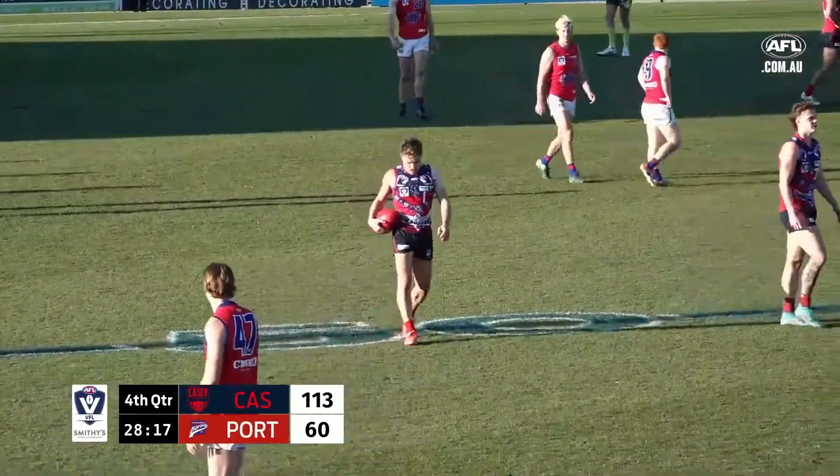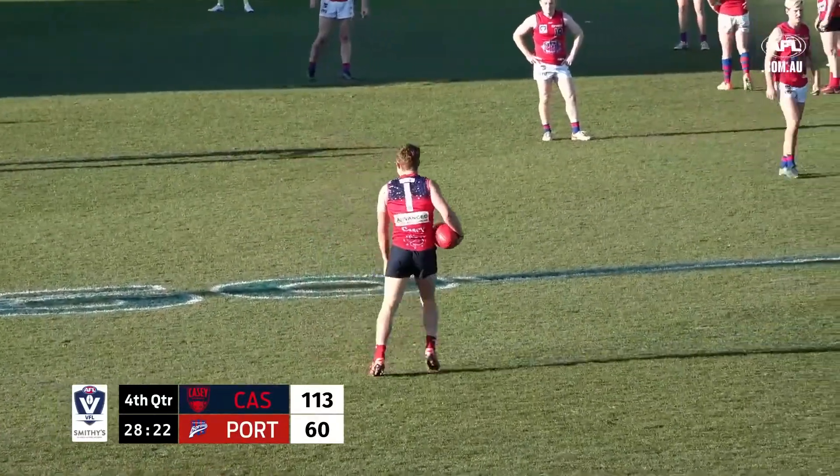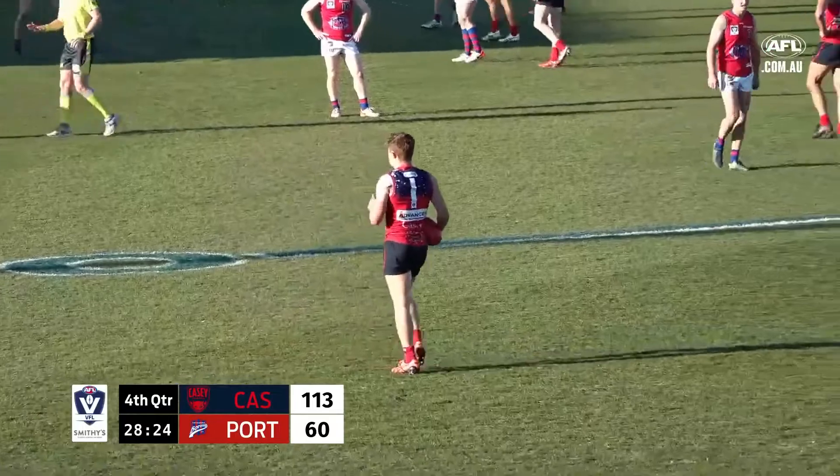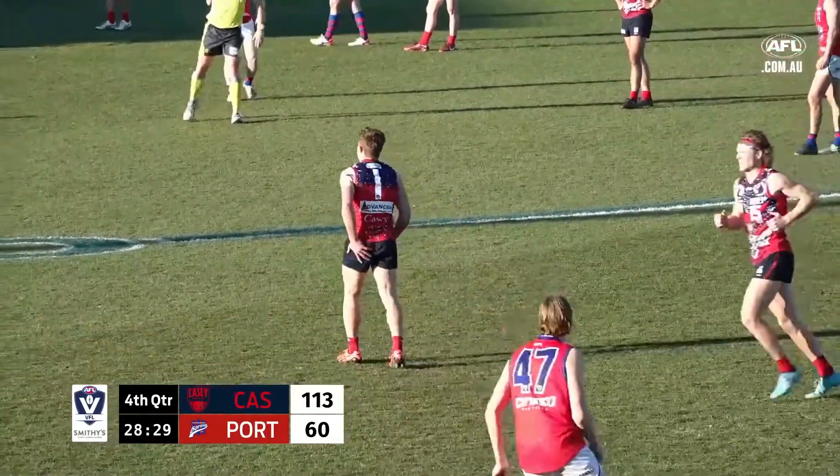Sydney have just kicked another goal — 9-14-68 to 9-3-57, Essendon. Done well to push that out to 11. And 13 points in it at Avalon Oval, with 11 minutes gone in the third quarter.